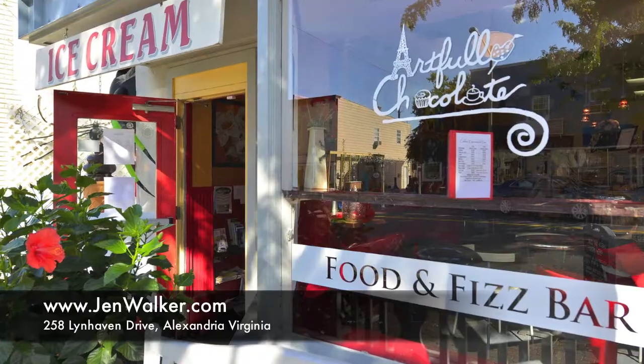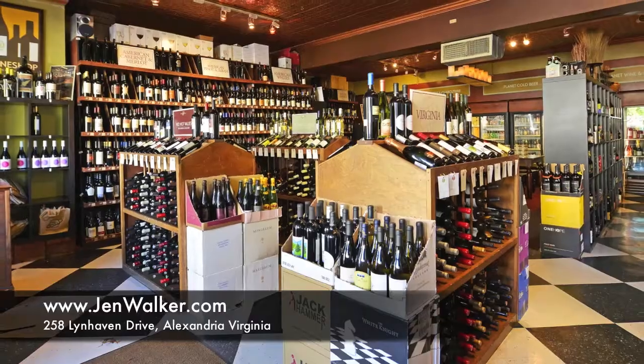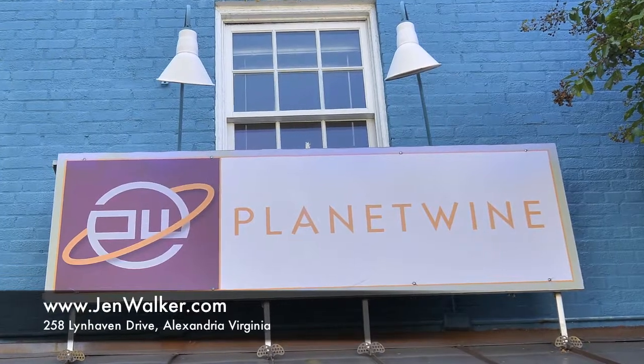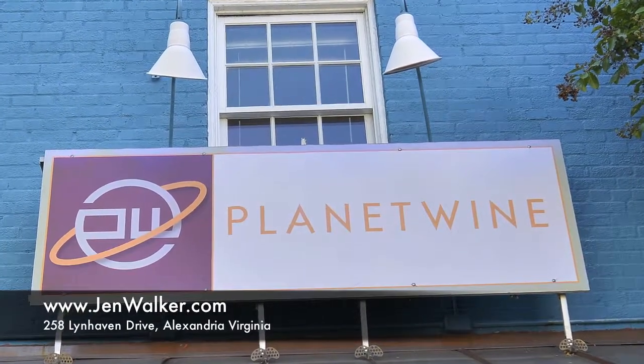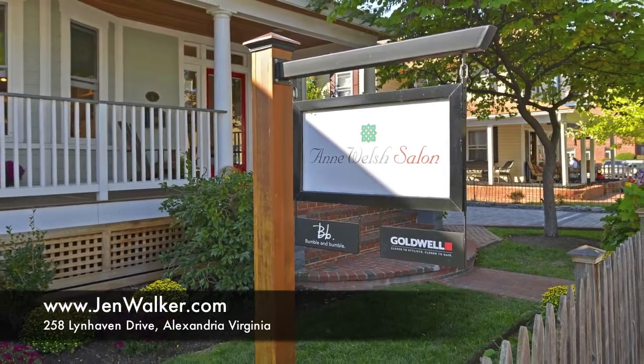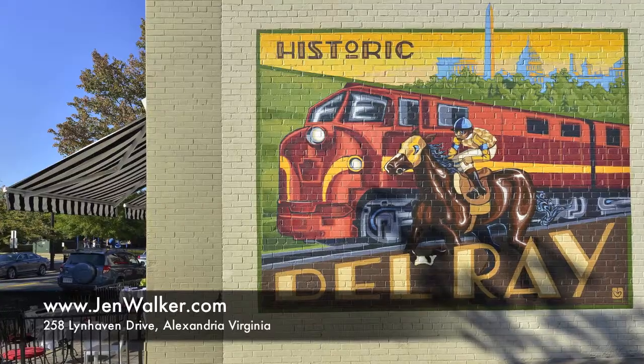Take advantage of an excellent location, just minutes to the shopping and dining available in popular Del Rey. You are a short commute to Washington DC and Reagan National Airport and are close to Old Town Alexandria and the scenic Potomac River waterfront with walking and jogging paths. You can enjoy easy access to Metro.